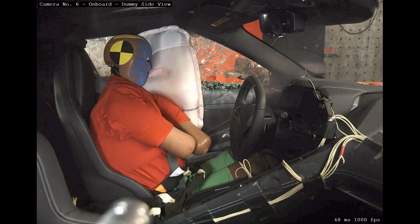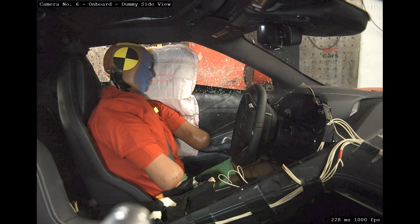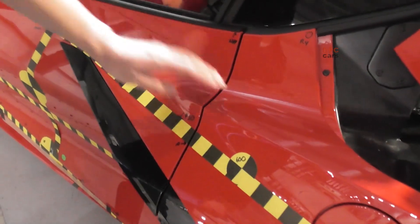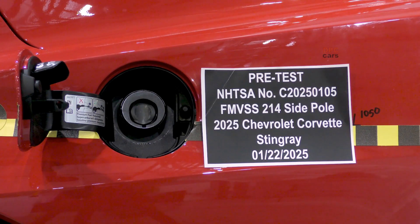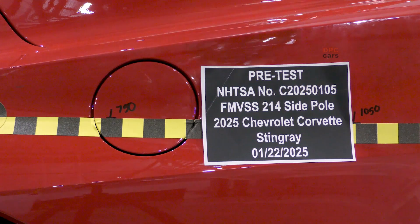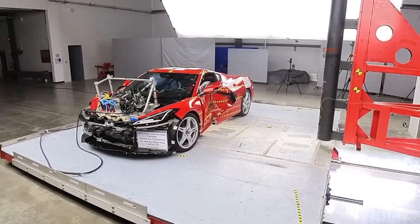Engineers also study what happens after the hit. Doors should not jam beyond rescue tool access expectations, fuel systems must hold pressure without leaks, and high-voltage components remain isolated. If the restraint control flags a deploy event properly and the post-crash protocols behave as designed, first responders get a safer environment to work in. These quieter wins are important when every second matters.